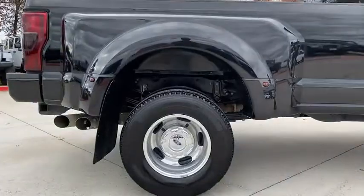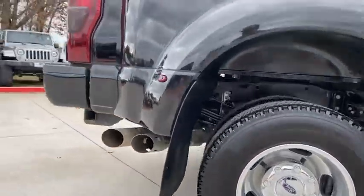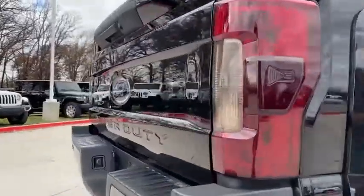Tilt steering wheel, passenger vanity mirror, dual rear wheels, low tire pressure warning, four-piece floor mat set.